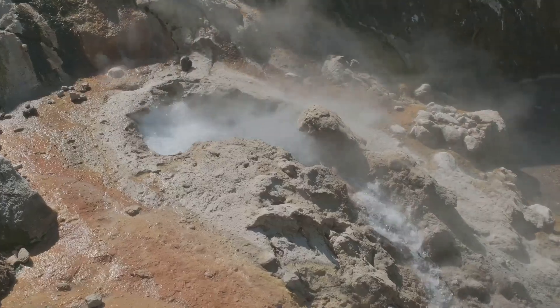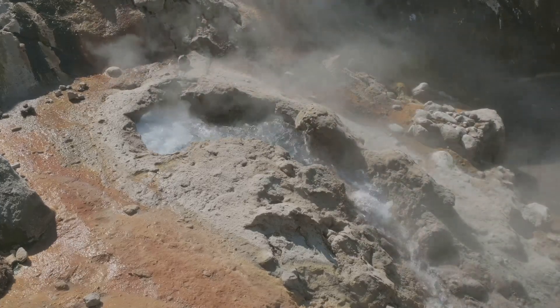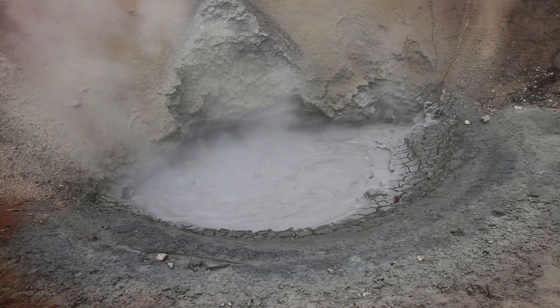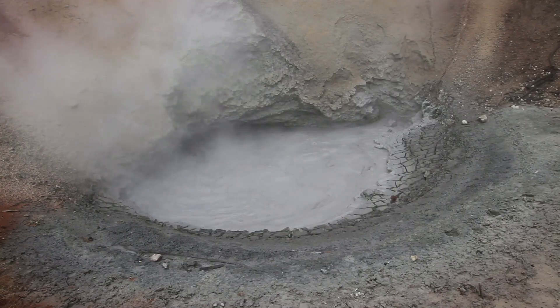Initially, the vent released steam at a scalding 77 degrees Celsius or 171 degrees Fahrenheit, its edges coated with a fine layer of grey siliceous clay, evidence of the superheated water reacting with the surrounding rock.